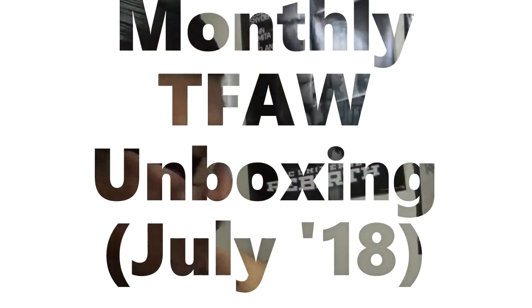Hello, welcome back for another unboxing video. It is my monthly TFAW shipment where I get my pre-orders in.